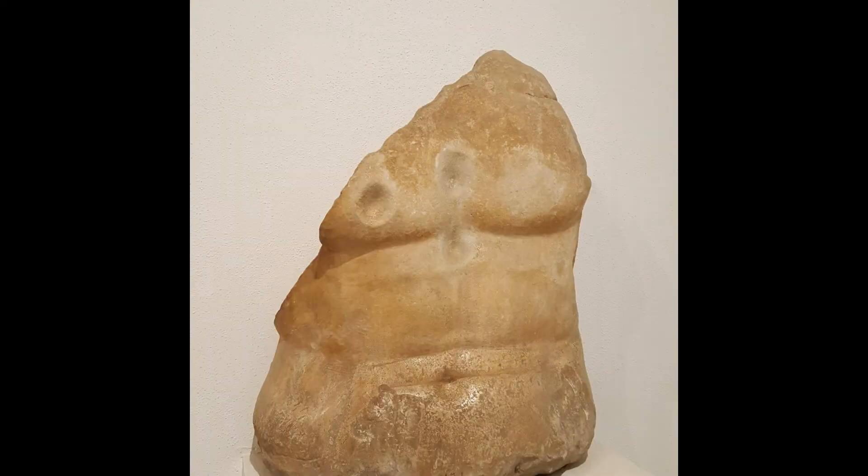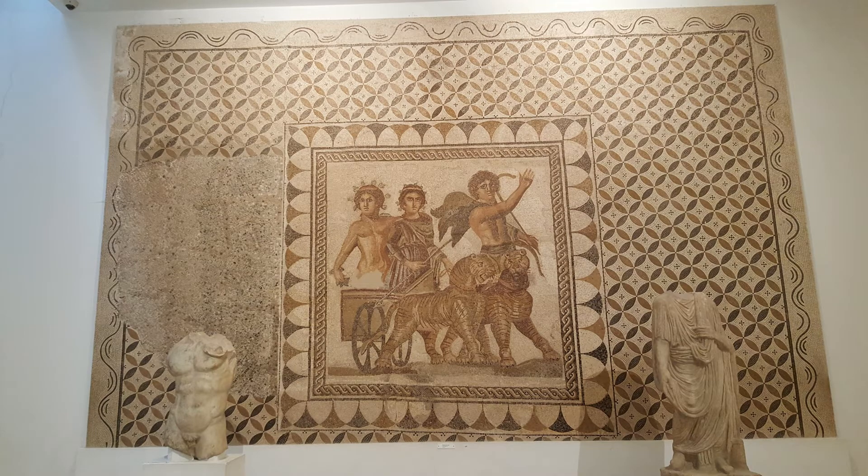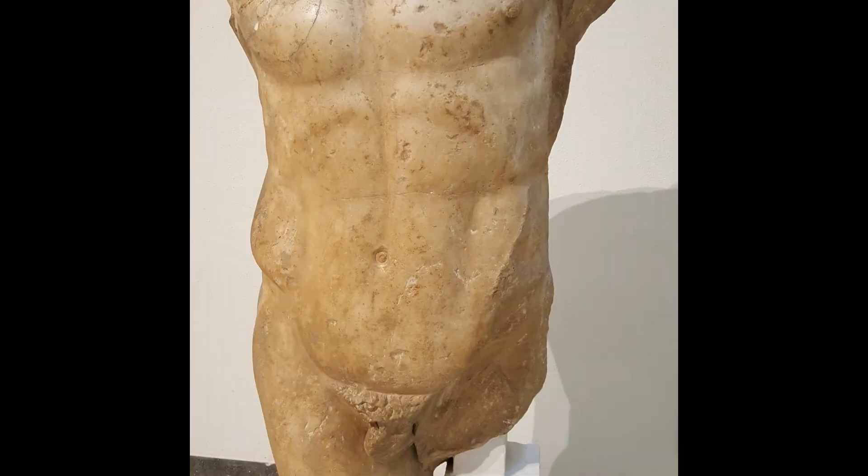There's not much else to say about the museum, but I do highly recommend it if you're going to Seville. It is free entry if you're a citizen of the European Union, and $1.50 otherwise. It is open from 9am to 9pm, every day except Mondays and bank holidays.